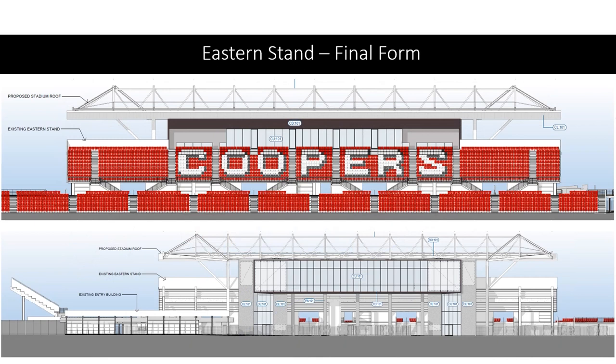This is another drawing of the eastern stand in its final form. The biggest change will be the corporate facilities on top of the eastern stand, and the outside view from Manton Street where you can see huge glass windows along the street.